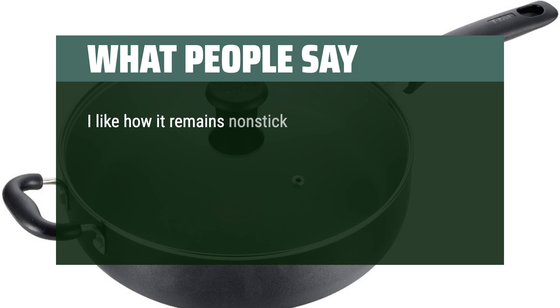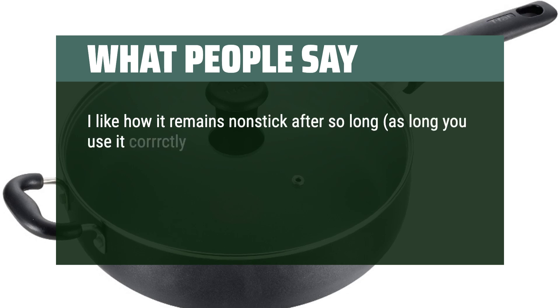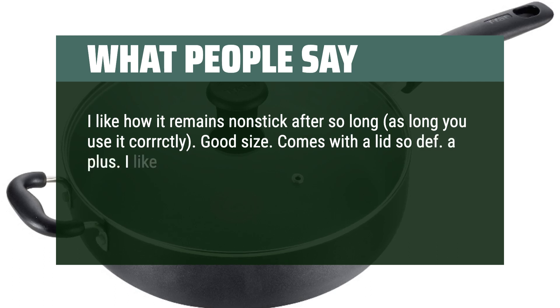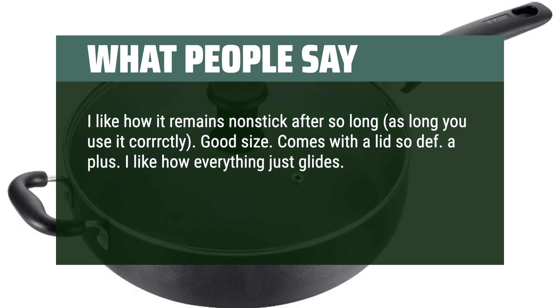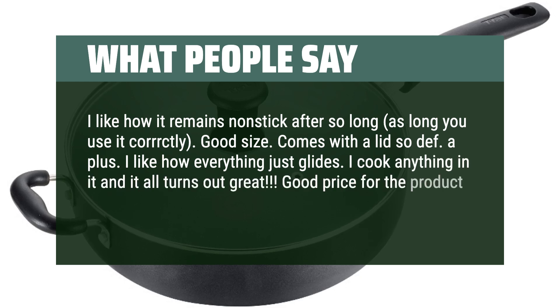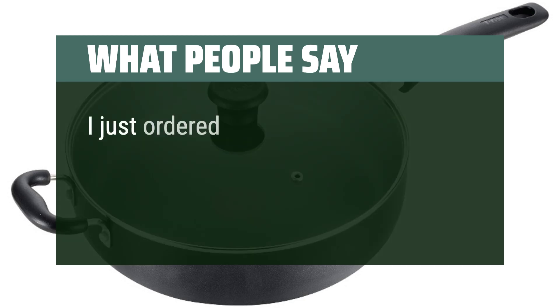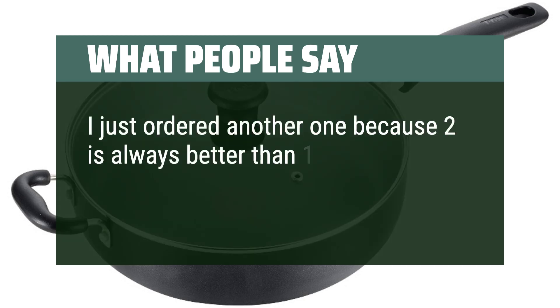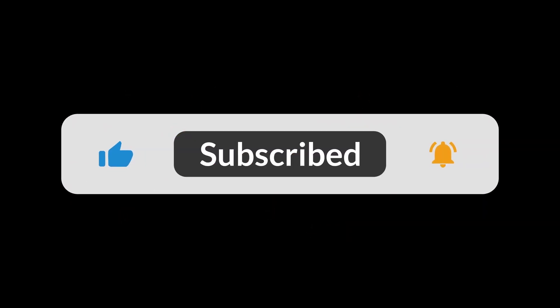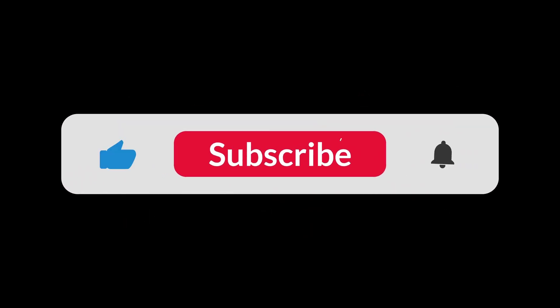I like how it remains non-stick after so long, as long as you use it correctly. Good size. Comes with a lid — a plus. I like how everything just glides. I cook anything in it and it all turns out great. Good price for the product. Get it — you won't regret it. I just ordered another one because two is always better than one. You can find the Amazon purchase link in the description below. Hope this video can be helpful to you. Thanks for watching.